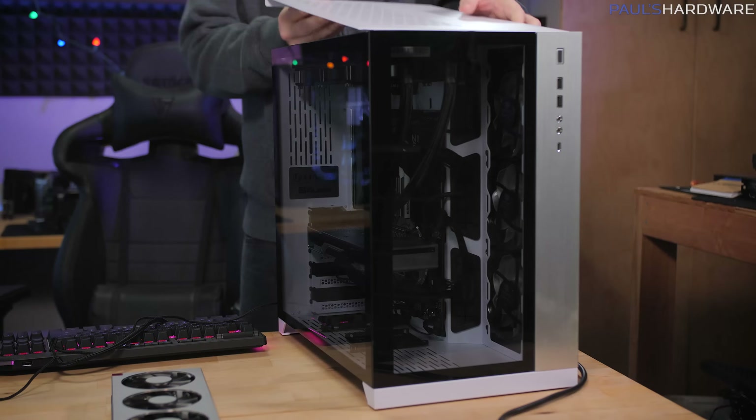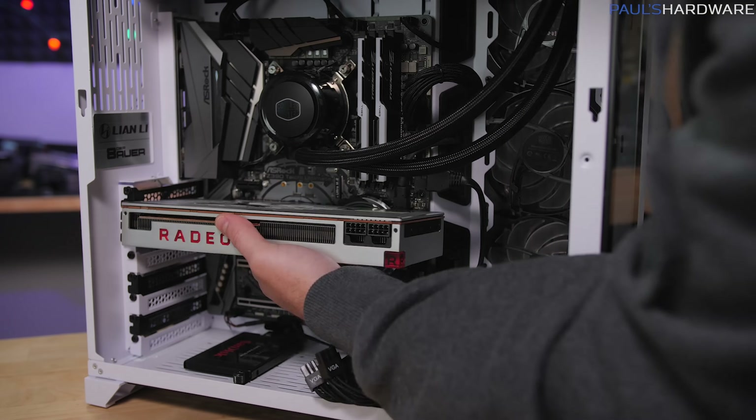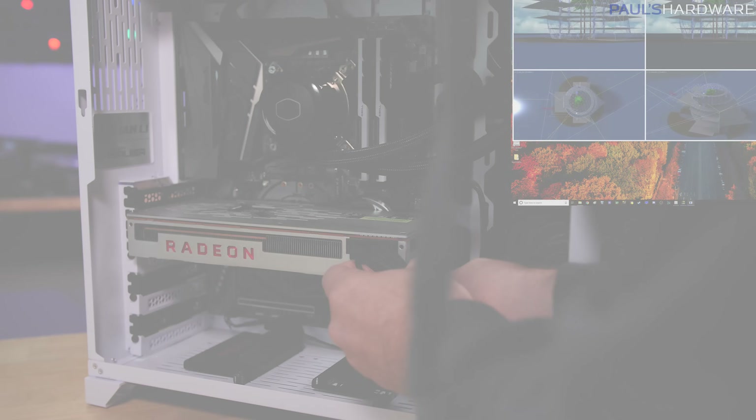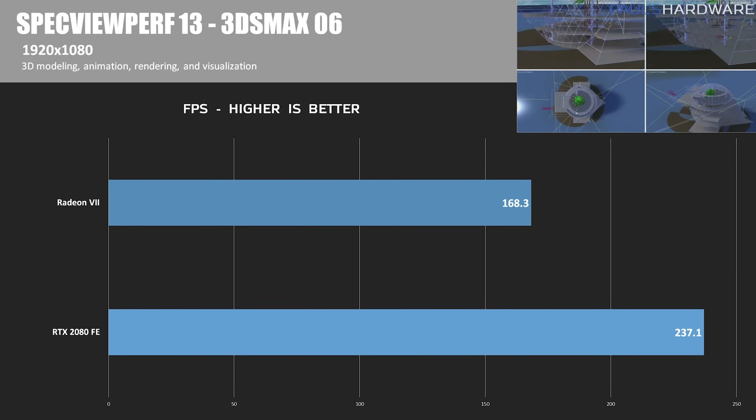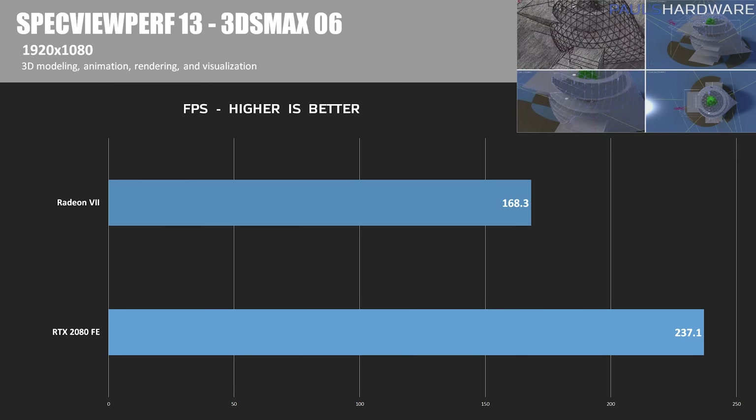Actually, let me install this first. So first off, let's run through a set of productivity tests — these are run with Specviewperf 13, a popular CAD/CAM visualization and digital content creation test suite.